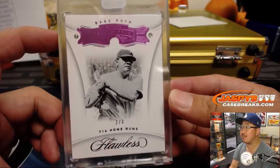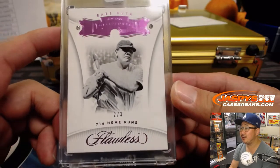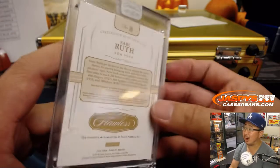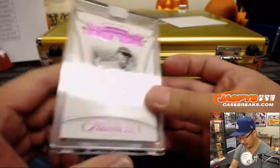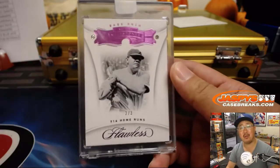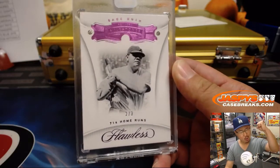The Babe — Babe Ruth, Dual Diamond, two out of three, celebrating his home runs. Wow. Another train whistle for the Bronx Bombers, Jason L. All aboard the Big Hit Express! Whoop whoop.